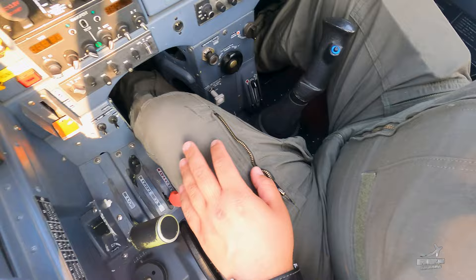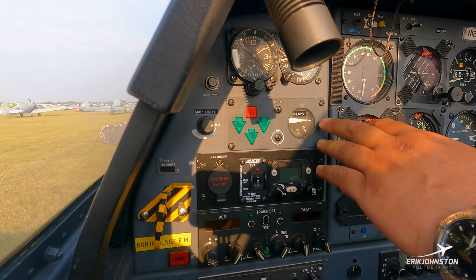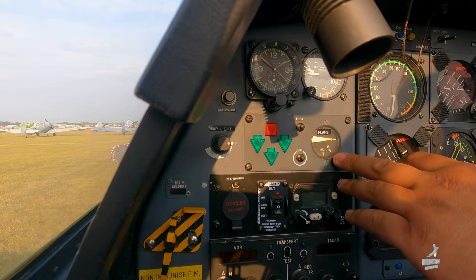Up here we have the gear indicator lights — down three green, in the typical French style. The flap gauge shows zero, which is flaps up. 15 degrees is the takeoff setting, and 25 degrees is the typical landing setting.